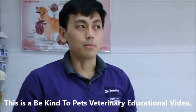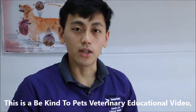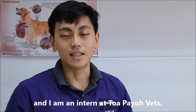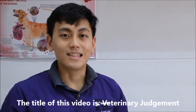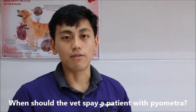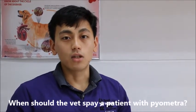This is the Be Time to Pets veterinary educational video sponsored by ForBioVets. My name is Daniel Lo and I am an intern at ForBioVets. The title of this video is Veterinary Judgment: When should a vet spay a patient with pyometra?